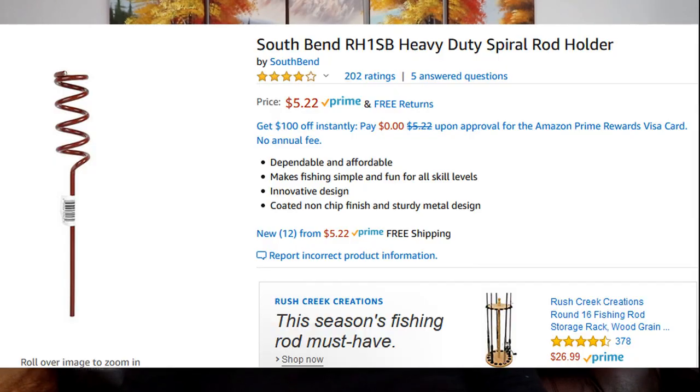Number five is a very simple item, but I use one just about every time I go fishing — and it is a rod holder. I use a rod holder just about every time I go, and they're pretty affordable with a bunch of different designs. Up on your screen now is the South Bend heavy duty spiral fishing rod holder. I use one of these every time I go fishing. This is my preferred rod holder — it is extremely affordable at $5.22, found on Amazon. It's straightforward, easy to use, affordable, dependable, and simple. Anybody of any skill level can use this item to fish.